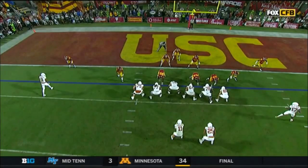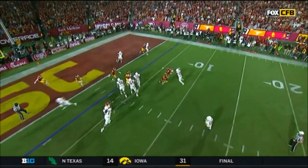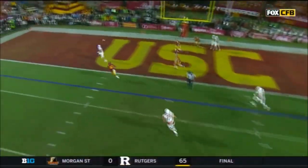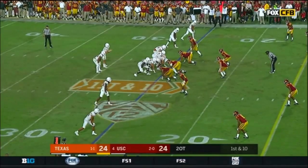Here's Cade Brewer - they're going to fake the block and then he's going to head all the way across the field. The eyes of the defense follow Ellinger. He gets all the way outside the hash mark and then throws to a wide open Brewer back on the other side - in the first overtime.